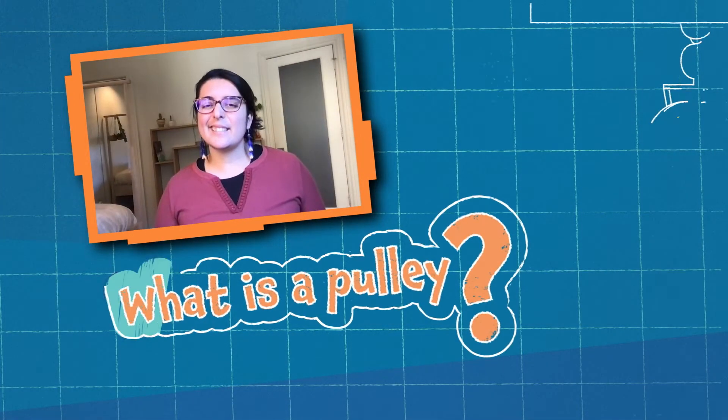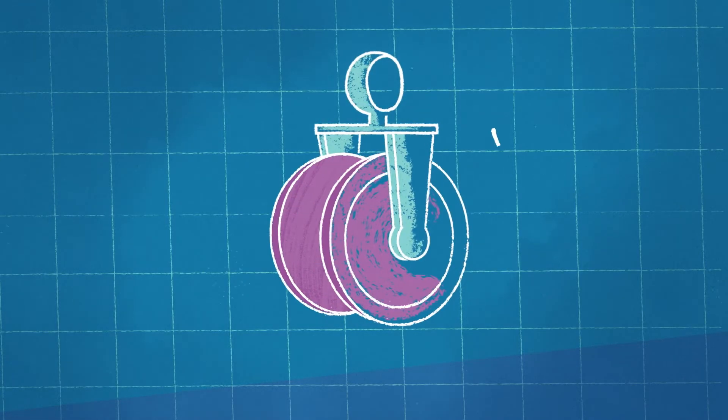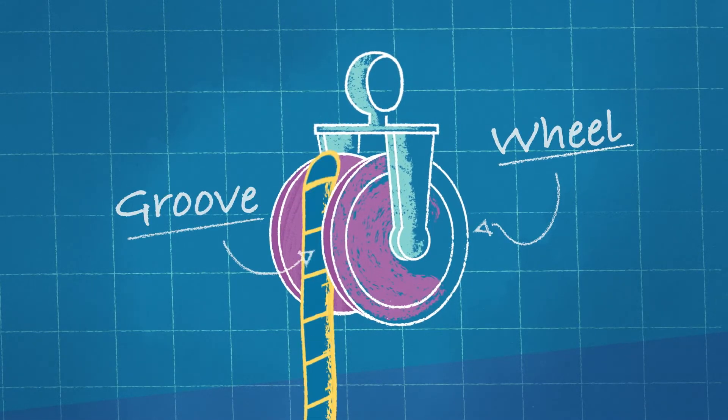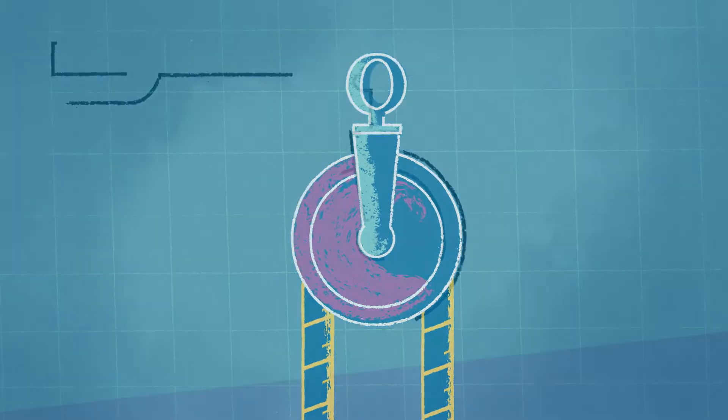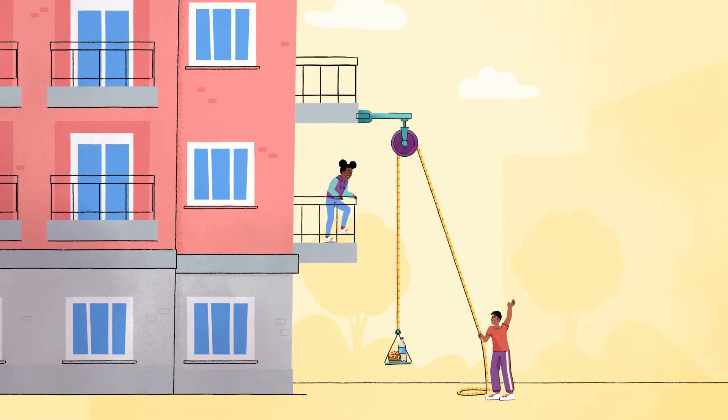So what is a pulley? A pulley is a simple machine consisting of a wheel with a groove where a rope can fit. A pulley is used to lift things up, like lunch or anything else you might need.